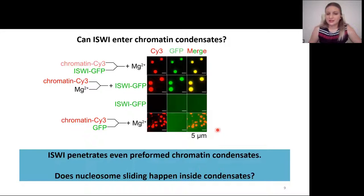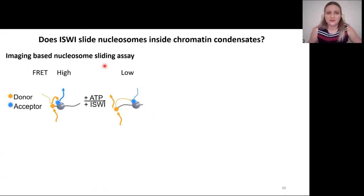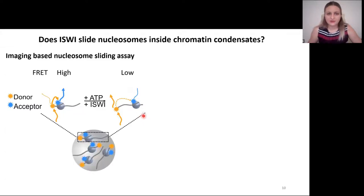But does nucleosome sliding indeed happen inside those condensates? To answer this question, we developed an imaging-based nucleosome sliding assay, based on work previously published by the Gita Narlikar group. We made use of nucleosomes that have a donor dye at the DNA end, which is very close to an acceptor dye placed on the octamer through an H2A fusion. In this end-position configuration, those two dyes are very close and the FRET is high. If we add ATP and ISWI, the nucleosome slides away, increasing the distance between the dyes so FRET is low. We mixed those nucleosomes with our chromatin condensates, and they got enriched well in the condensates.